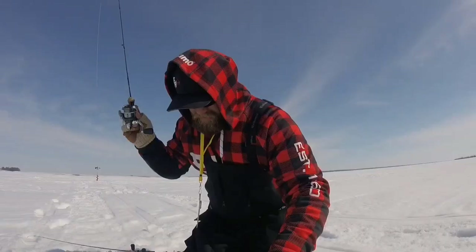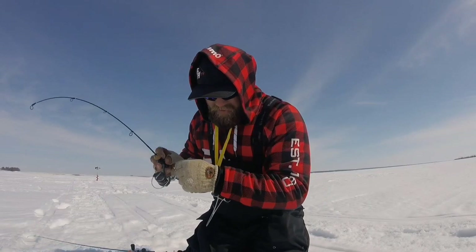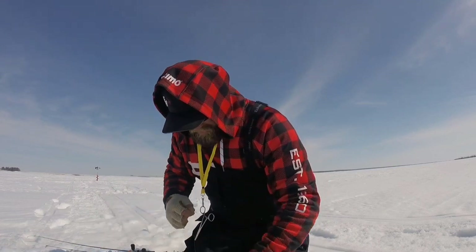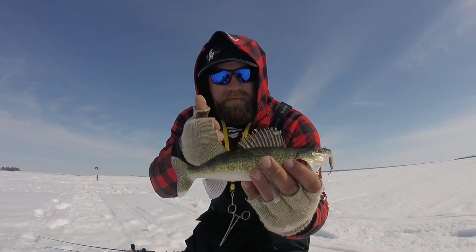My go-to baits today — this morning it started off with a flutter spoon. For some reason I wanted bright colors with this high sun; normally I like natural colors. But as the day progressed I noticed they were starting to shy away from that — the more I ripped it, the more they wanted to get away. So I slowed things down with a buckshot spoon in more of a natural perch color, and it seems to be working.